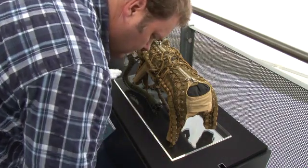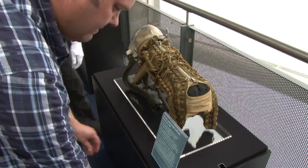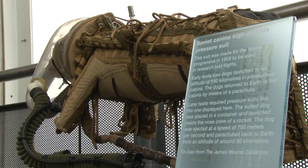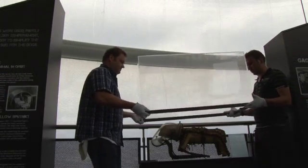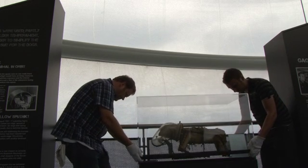The Soviets tended to round up stray dogs from around Moscow, and so they weren't often a particular breed — often mongrels that had been collected up, just strays off the street. They'd look for a dog that was quite placid and friendly and wasn't particularly aggressive, and then they'd take them through training to make sure they were happy just to stay in one place still for a long time.